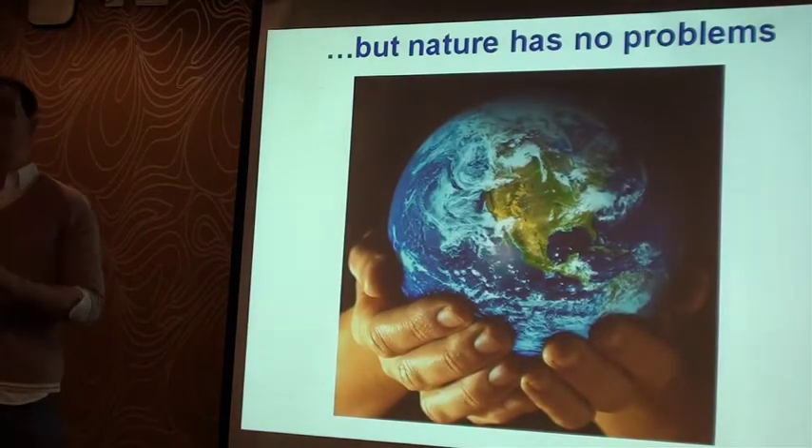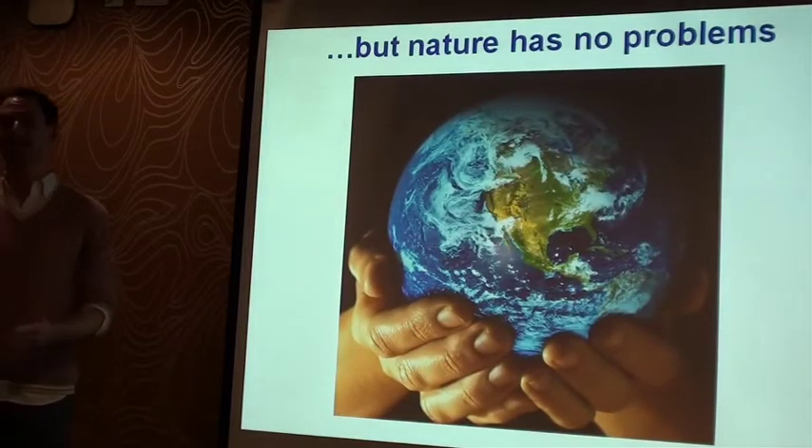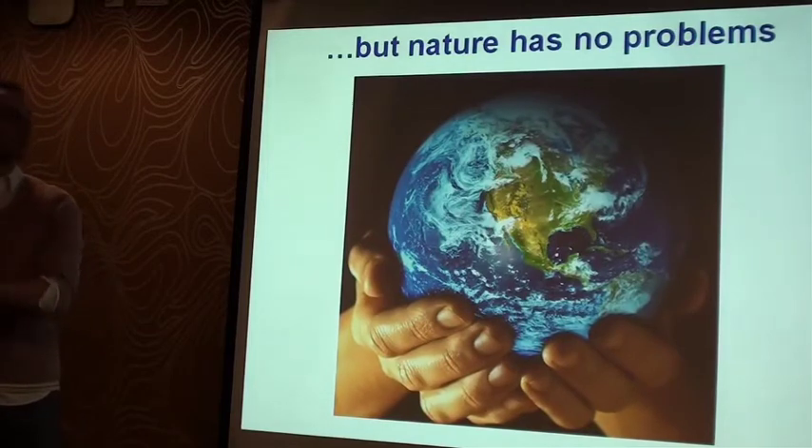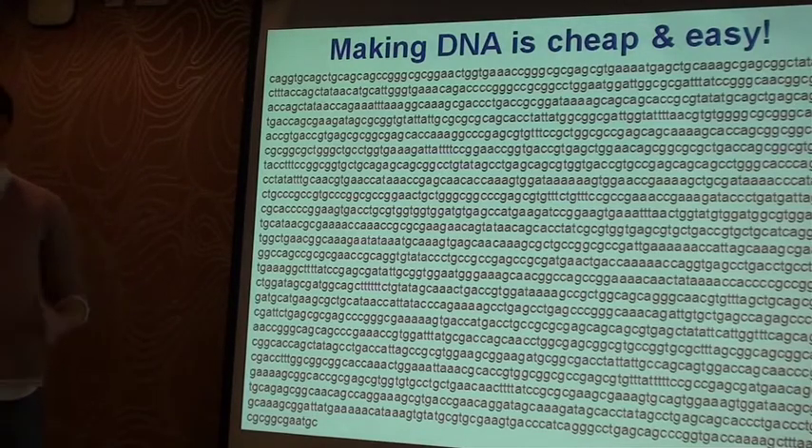All life on this planet, from single cells to complex organisms such as ourselves, can make proteins on a daily basis to survive. And central to all life is DNA. DNA is simply the genetic code that tells a cell exactly how to make a protein. We can make DNA in the lab — it's very cheap and very easy to do. And this sequence here actually encodes a protein that's made in labs around the world to treat a certain type of blood cancer in humans.